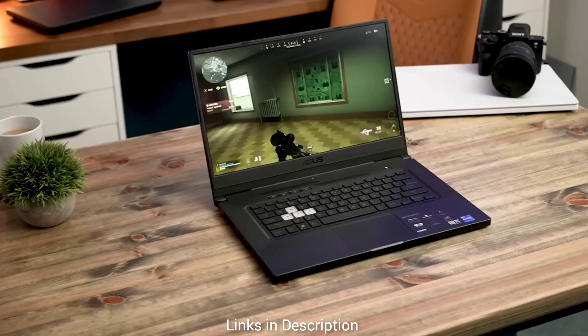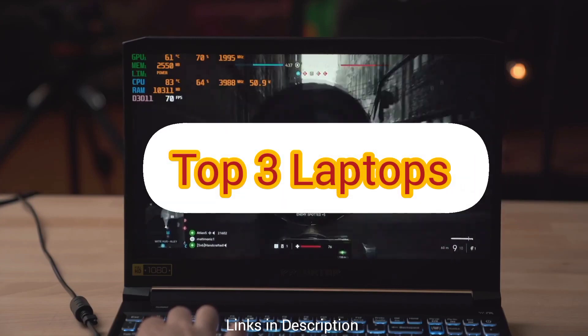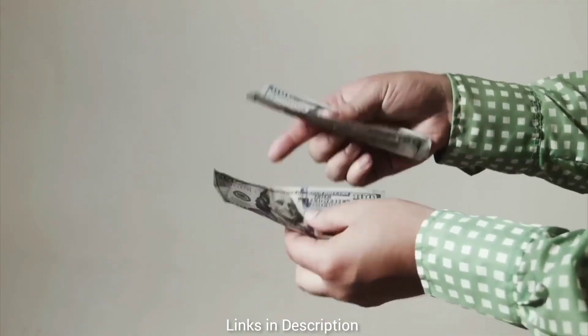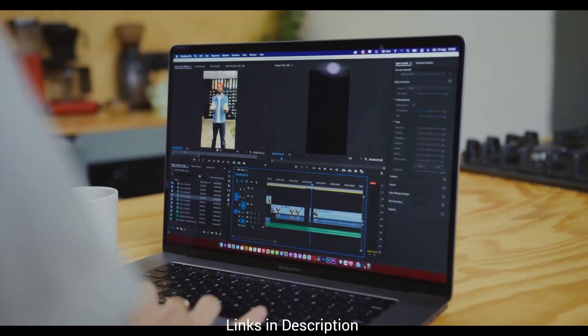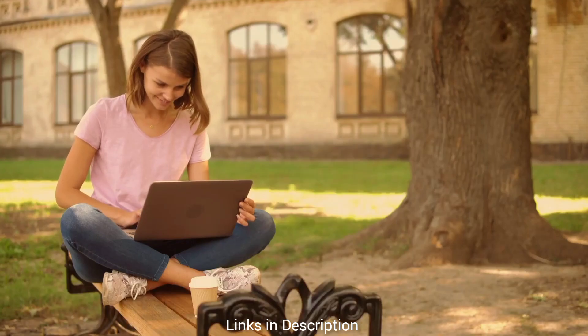Hello guys, welcome back to our channel. In today's video, we'll be exploring the top 3 laptops that offer the perfect balance between programming prowess and gaming capabilities, all within the budget-friendly range of under $1,000. Whether you're a programmer who occasionally indulges in gaming, or a gamer with a passion for coding, these laptops will surely meet your needs. Without further ado, let's dive right into it.